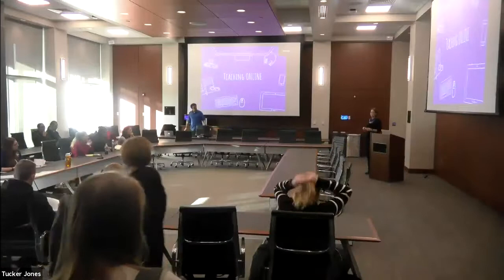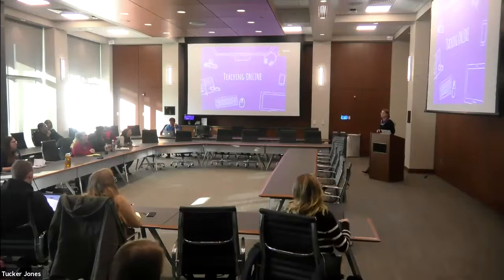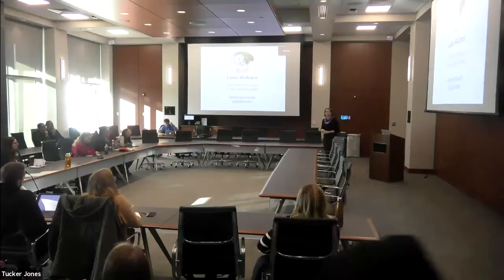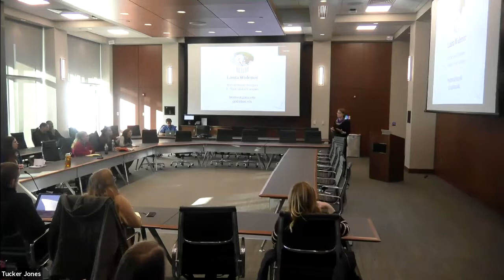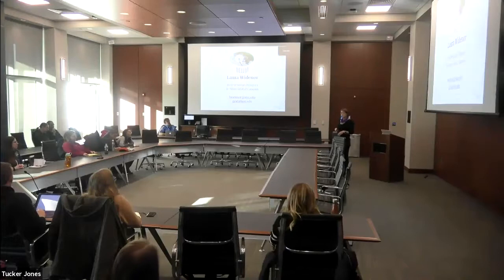Hi, everyone. I'm here to talk to you a little bit about teaching online. My name is Laura Weiner. I am an instructional designer for K-State Global Campus. We are in charge of the online courses here at K-State in terms of helping with the process, but all of those courses belong to the colleges. We partner with the faculty to make sure their content is presented in the best way for online students.